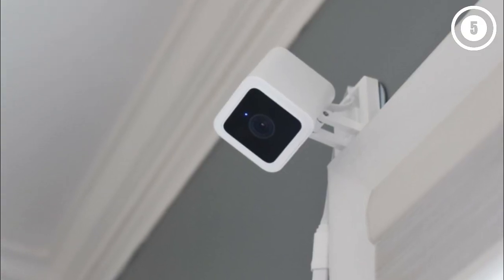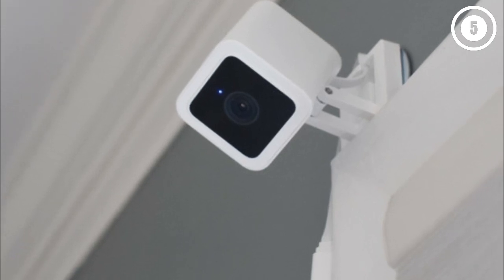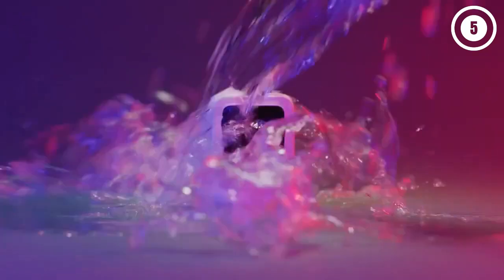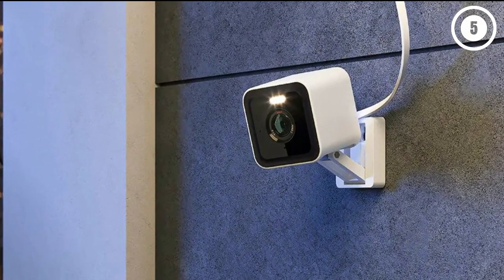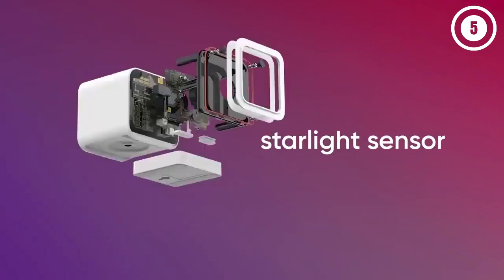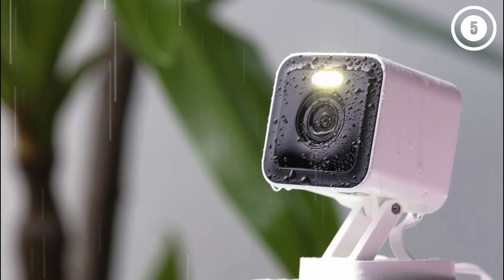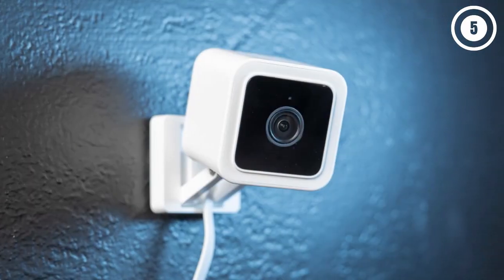Perhaps the only downside to the Wyze Cam V3 is that it needs to be plugged in. Wyze sells a $4 mounting kit with a 5-foot USB extension cord, so you can mount it up to 11 feet from a power source. Wyze has also announced the Wyze Cam V3 Pro at $49, which has a 2K camera, a small 80-lumen spotlight, and a built-in siren. Reasons to buy: dirt cheap, great video for the price, local storage. Reasons to avoid: needs to be plugged in.